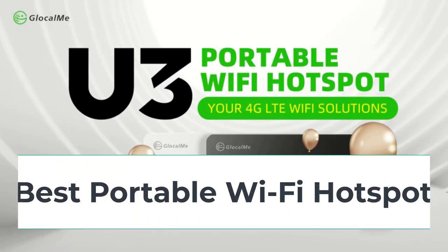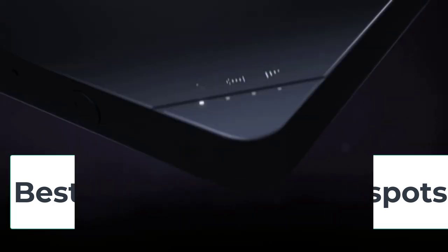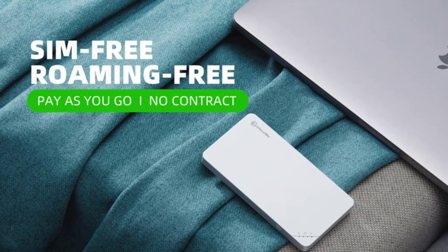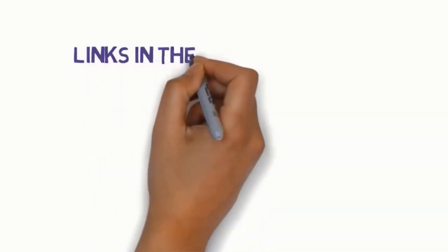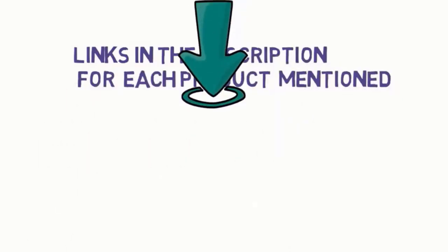Hi guys, are you looking for the best portable Wi-Fi hotspots? In this video, we will look at some of the 5 best portable Wi-Fi hotspots on the market. Before we get started with our video, we have included links in the description, so make sure you check them to see which one is in your budget range.